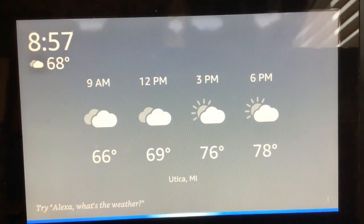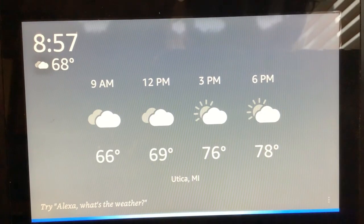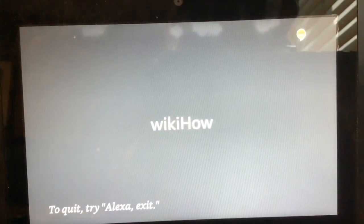Alexa, open WikiHow. Okay, here's WikiHow. Hi, ask me how to do anything.